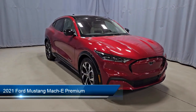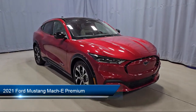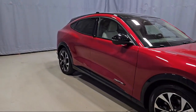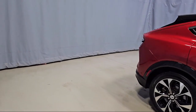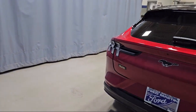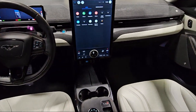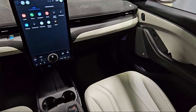It comes equipped with navigation, heated front seats, rain-sensitive windshield wipers, keyless entry, rear-view camera, garage door transmitter, outside temperature display, electronic stability control, auto high-beam headlamp control, rear spoiler, and has less than 20,000 miles on the odometer.